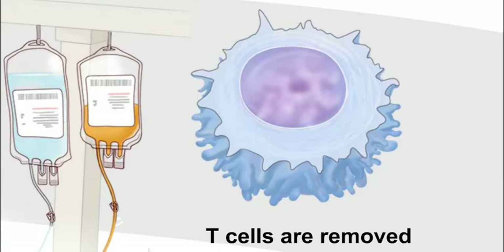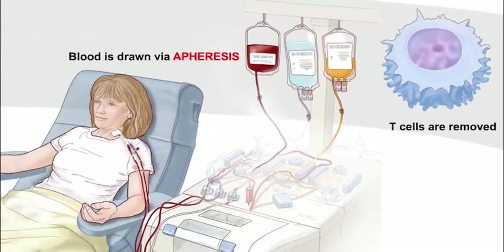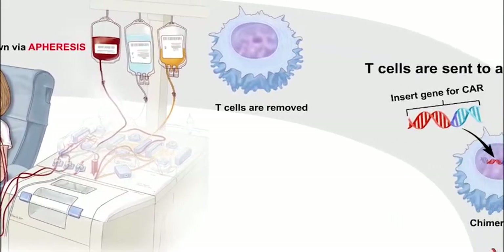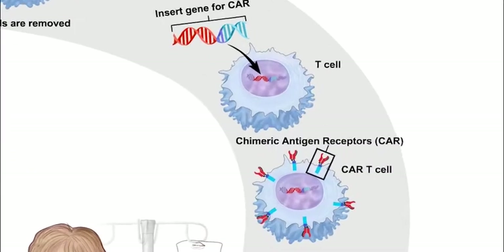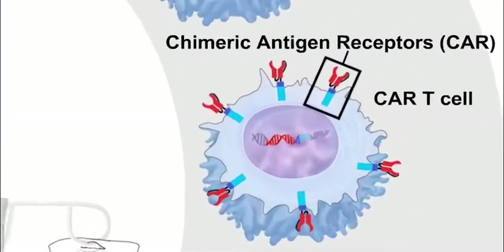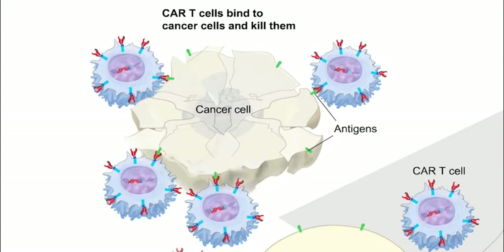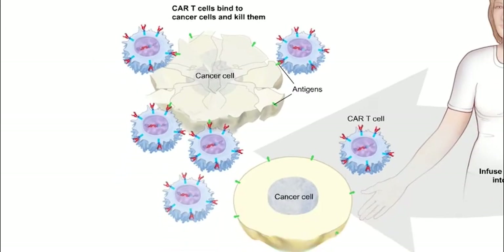CAR T cell therapy uses a patient's own T cells and makes them better at finding and attacking your cancer. The T cells are collected from your bloodstream in a fairly simple procedure called apheresis. Your T cells are then taken to a lab where CARs, or chimeric antigen receptors, are added to the cells. The CARs act like a cancer cell tracking device. With the CAR added, your T cells become CAR T cells. Now they can more easily pick up signals from cancer cells that have a matching antigen, or target, that they've been created to find. This helps your CAR T cells find and destroy the cancer cells.